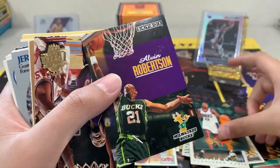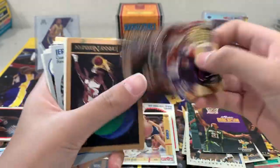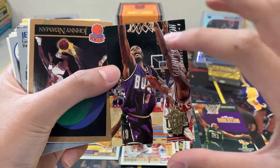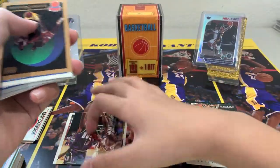Vin Baker, Alvin Robertson, Glenn Robinson — oh, that's a rookie card of Glenn Robinson right there, that's a good one too. Put that in a hit stack.